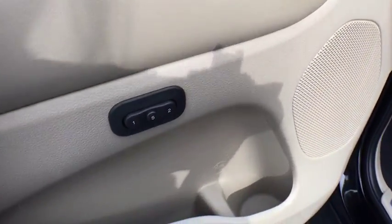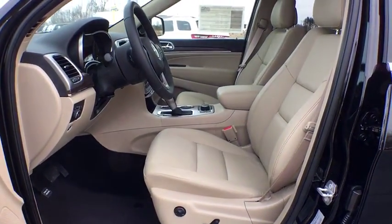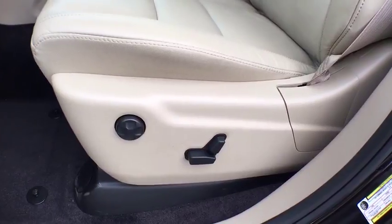Power windows, trip computer, electronic stability control, compass, security system, rear window defroster, fog lights, tachometer, brake assist.